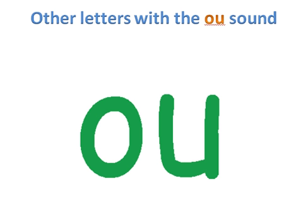So children, we know that letters O and U say 'ow.' But there are also other letters with the 'ow' sound. Here we see letters O and U that say 'ow,' and we also see letters O and W. Letters O and W also say 'ow.' Letters O and U say 'ow,' and letters O and W also say 'ow.'